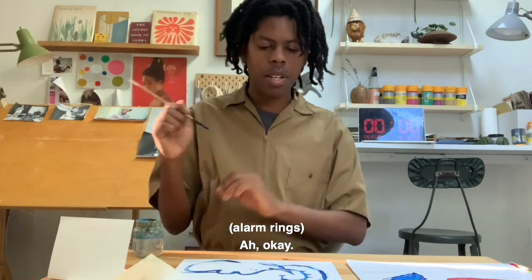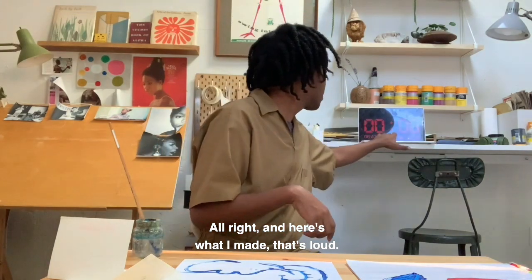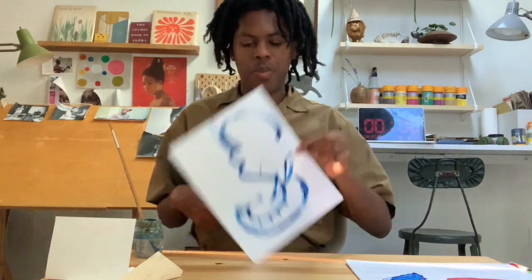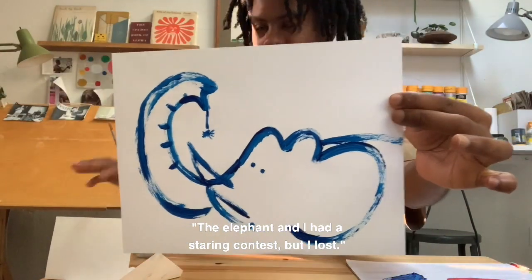Okay, all right — and here's what I made. That's it — the elephant and I had a staring contest, but I lost.